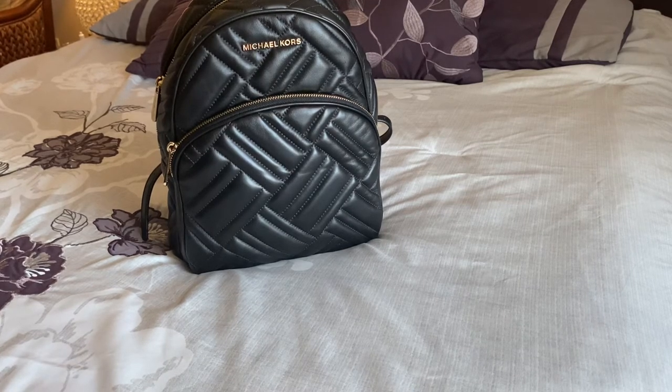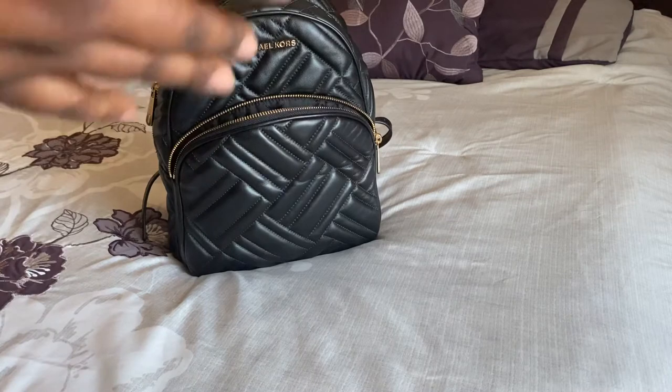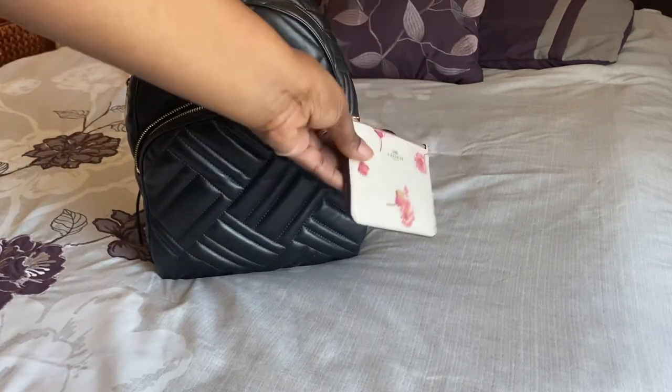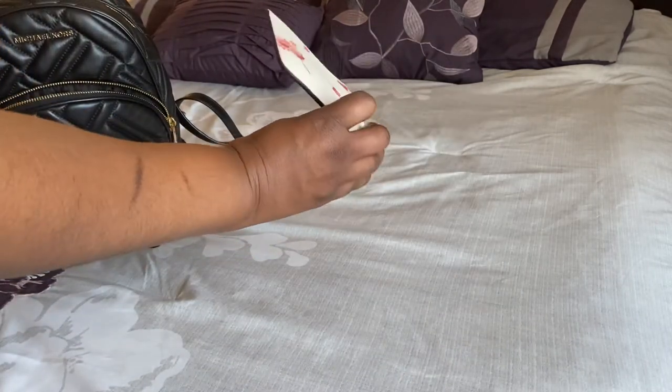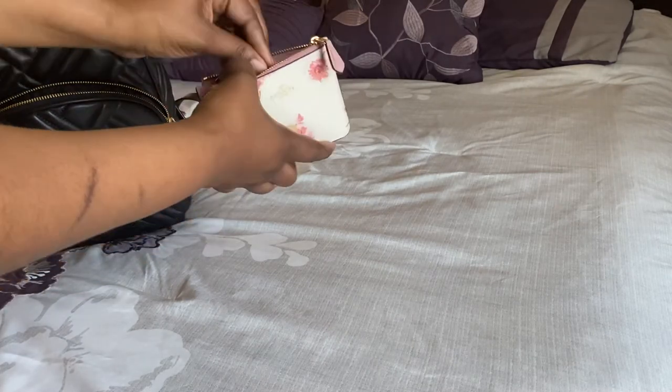I pretty much carry the same things from week to week, whether I'm in my work bag or on the weekend. For money, I usually have some type of card case. This week I'm using this Coach one — I don't know what it's called — it's got a key ring in it, but I just keep my change and cash in there.